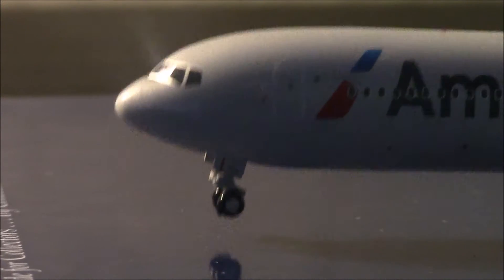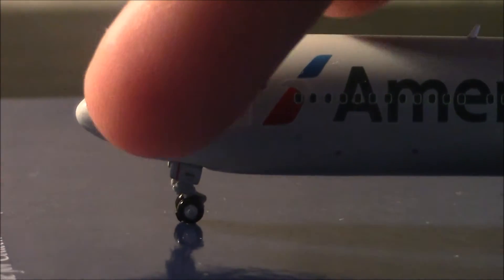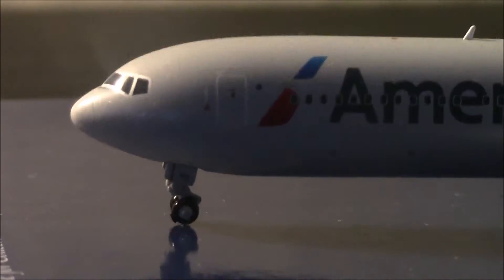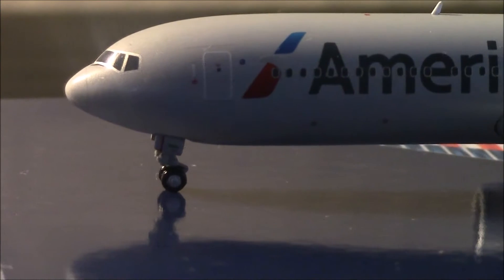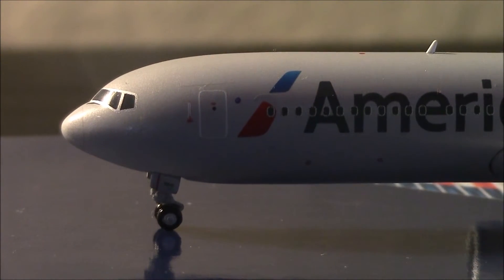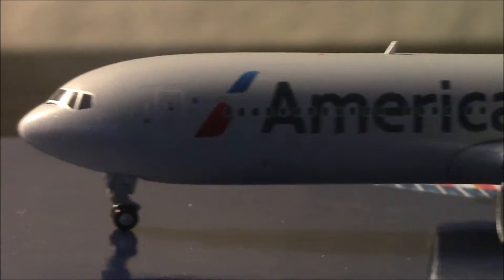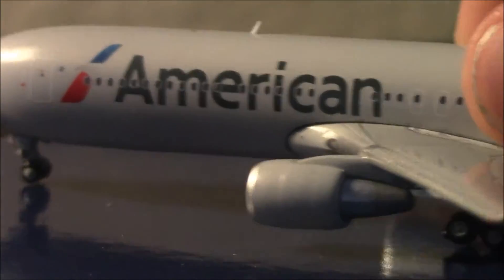Here is the nose, cockpit windows, and landing gear. I'm not sure what that says — let me get closer. It just says '76-3.' I can't really see the fleet number that well; it's very, very small. We can see some door details, the oneworld logo, the American new logos and titles, and the CF6 engine.